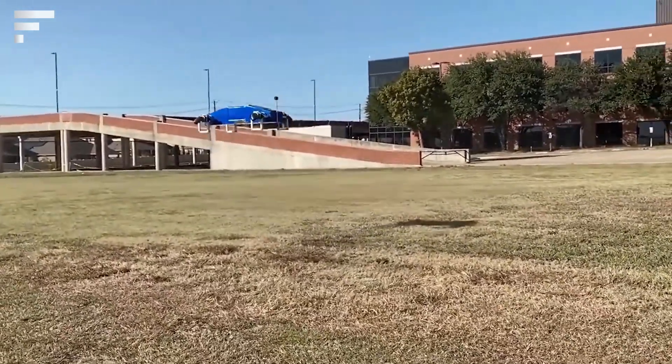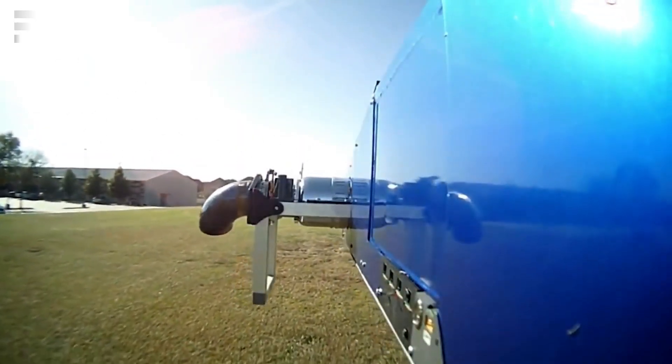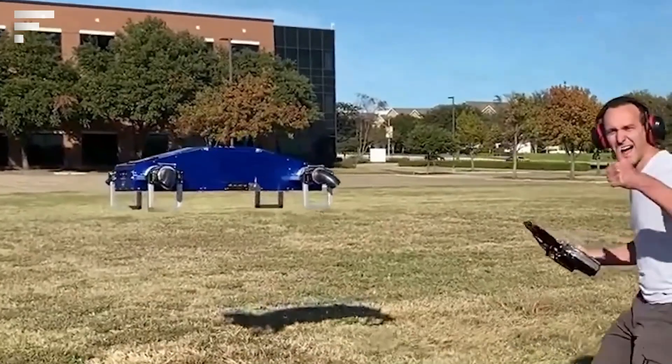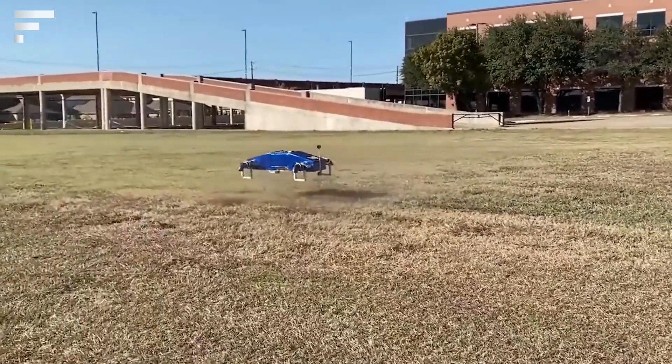The ability to take off and land vertically is an important advantage. Thanks to its compact size, the AB6 Jet Quad will even fit into a 10 square foot area. The quadcopter can move fully autonomously and can fly up to 62 miles at a time.